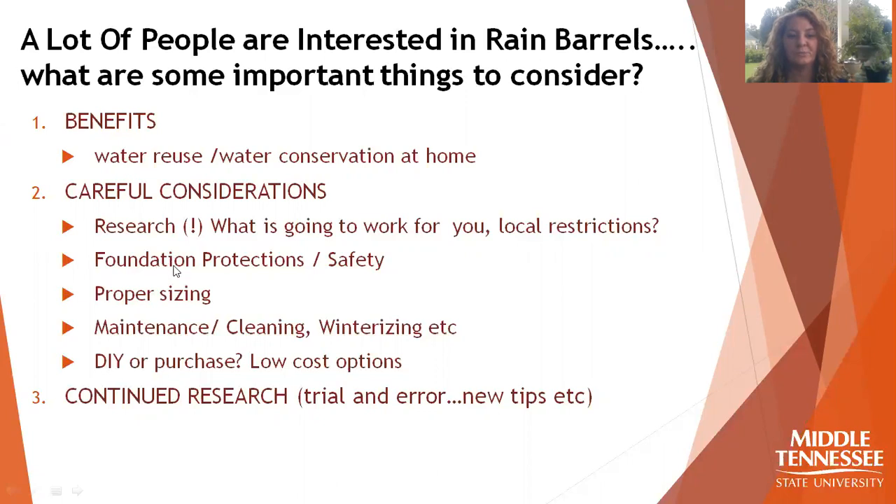We also want to make sure that you protect your home foundation and address safety considerations that you might not have thought about, as well as sizing, maintenance, and purchase and DIY options.